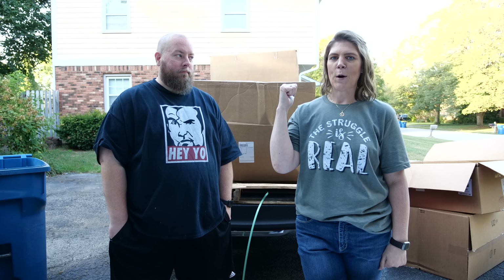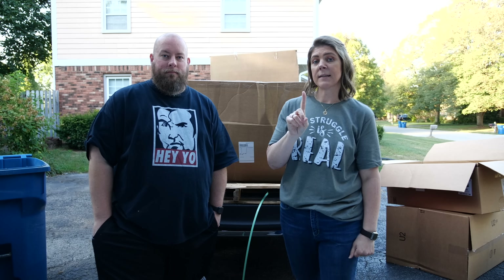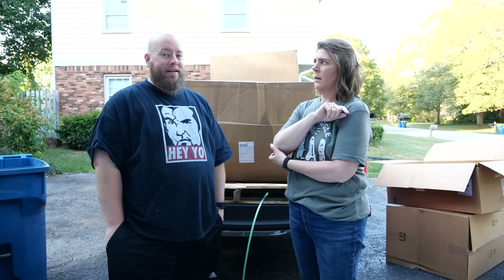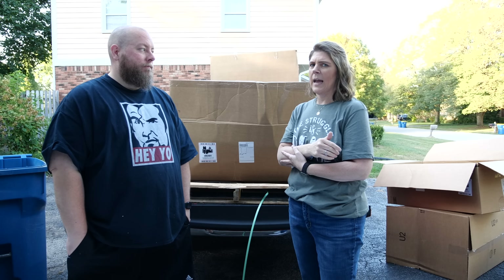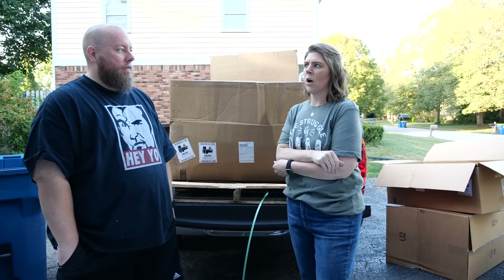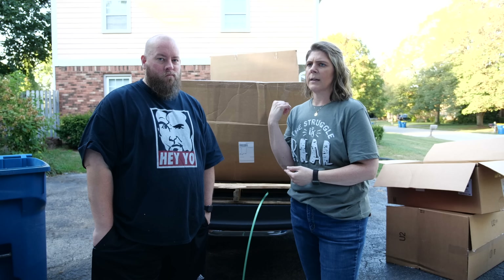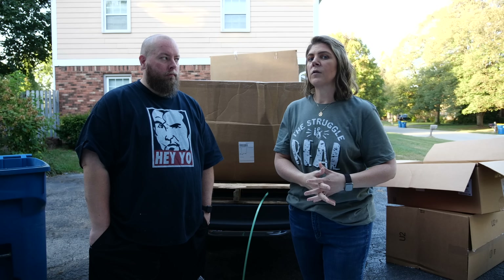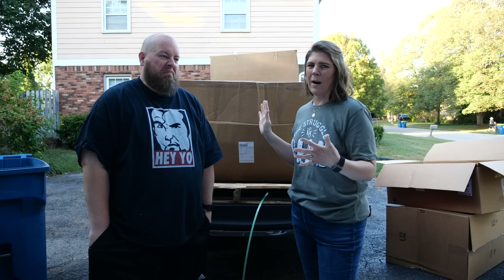Behind us we've got more groceries — you guys have seen us do groceries on our channels before. We're gonna do one box. This particular palette was three thousand six hundred and eight dollars of value of product, and it cost about a hundred and twenty dollars. The overall weight is eight hundred twenty dollars — six hundred and eighty three pounds overall.